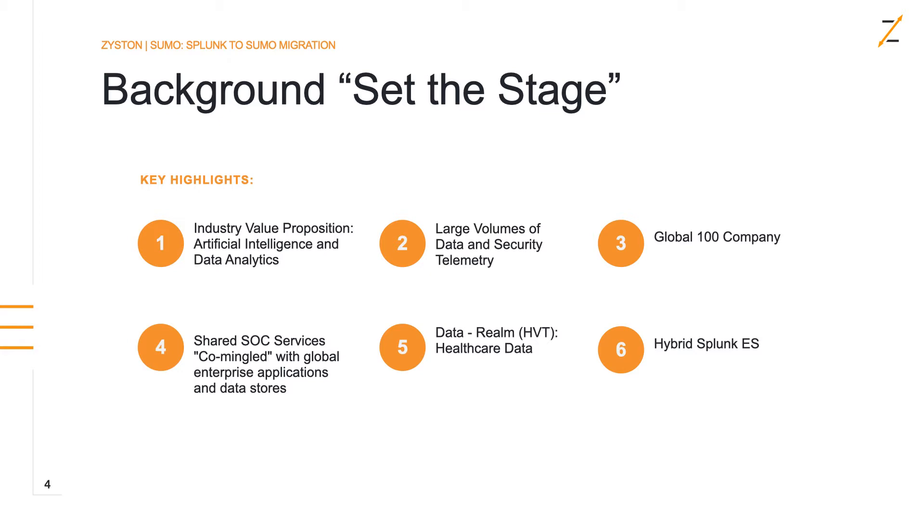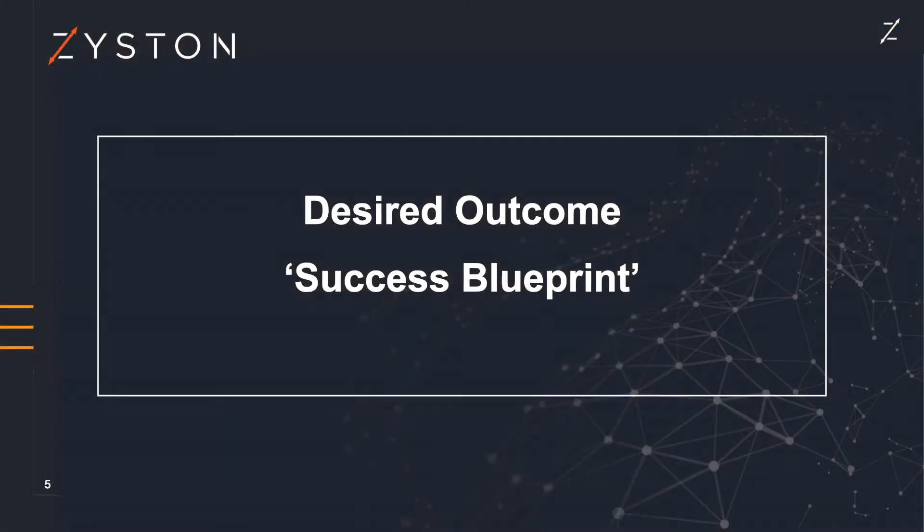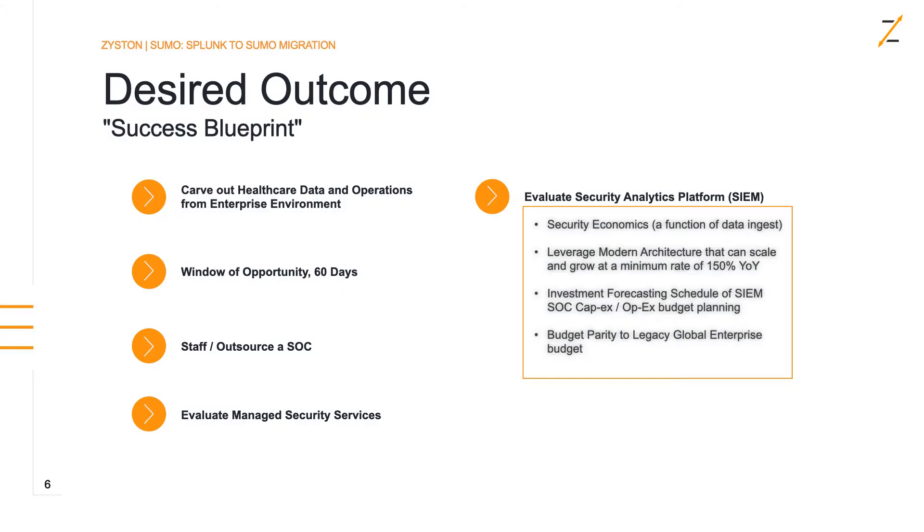Starting with the end in mind, we want to talk about the desired outcome the customer is looking for and what our success blueprint was. The customer wanted to carve out this healthcare data and the security operations around that healthcare data from that large enterprise environment and create a specific environment for this data. The window of opportunity was only 60 days. Traditionally, we see a three, six, or 12-month window to roll out a SOC and a SIEM.